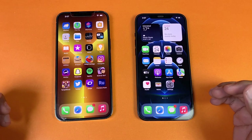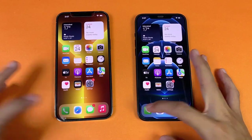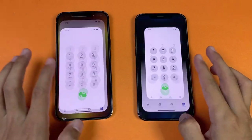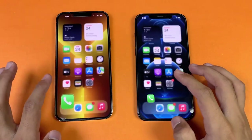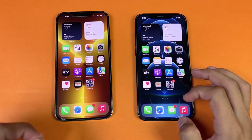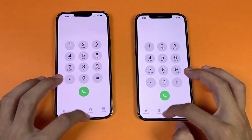Everything is cleared up in the background with no applications running. Both phones are on the same Wi-Fi network. The first app is the phone dialer — very similar on both phones. The animation is very smooth on both, though it feels a little smoother on the 13 Pro Max if you look very closely, but not a huge difference.